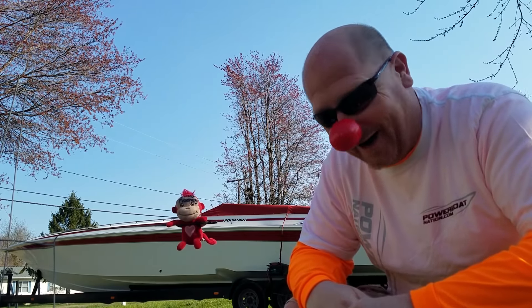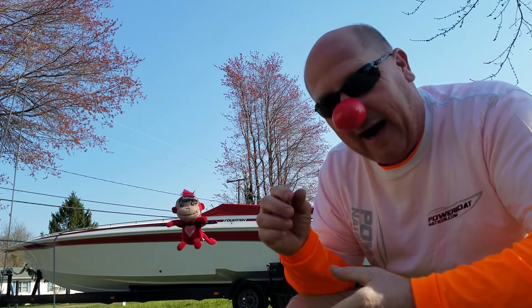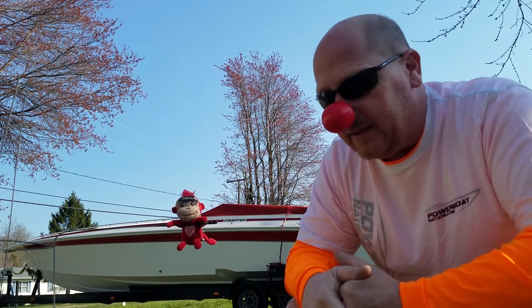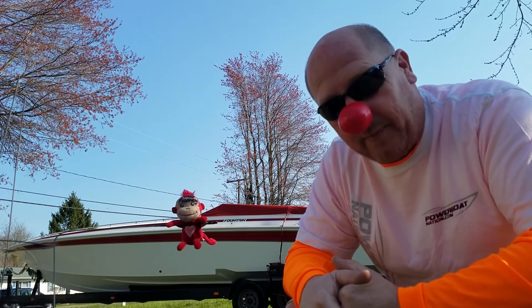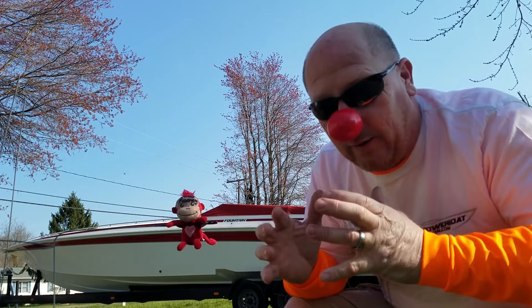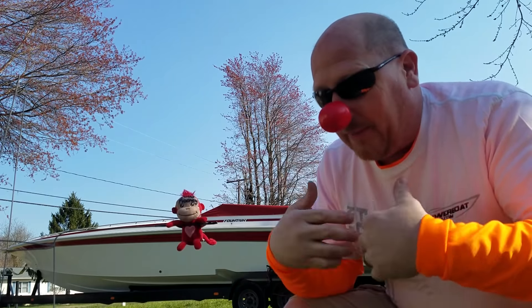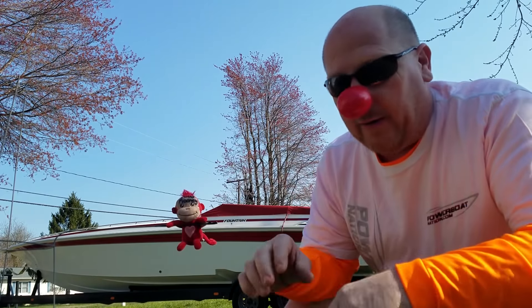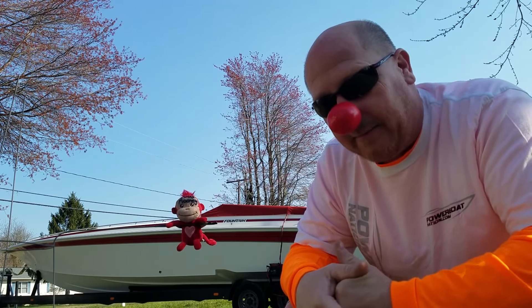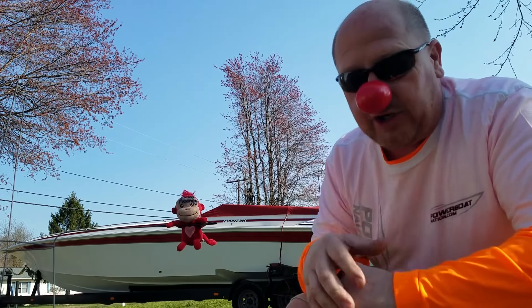Speedboat Clown Act 410 coming at you guys. I want to answer a couple of questions and comments from a previous video called Miami to Key West Poker Run — that's episode 70 to be exact. It was shot at Coconut Grove back in November.